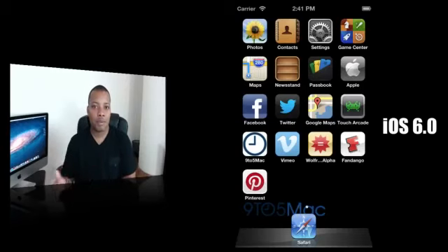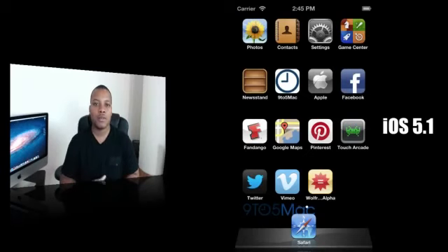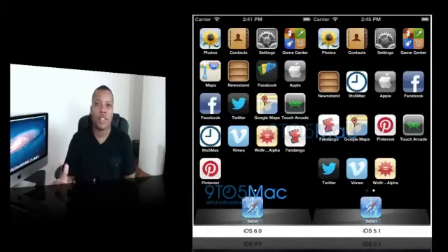When you run iOS 5.1 and bump it up to that same resolution, it still doesn't correctly show 5 rows — it only shows 4 rows of applications on the home screen. So what this means is that the next iPhone, going along with these hardware rumors, looks like the software in iOS 6 is going to be aware of a taller iPhone screen.